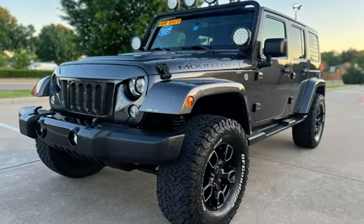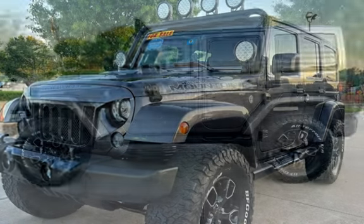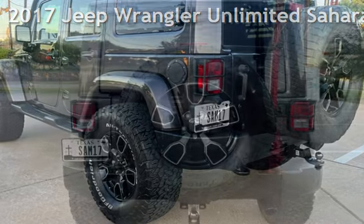Congratulations on picking the perfect vehicle for your needs. Call us to find out about our in-house finance program. Presenting a pre-owned 2017 Jeep Wrangler Unlimited Sahara.